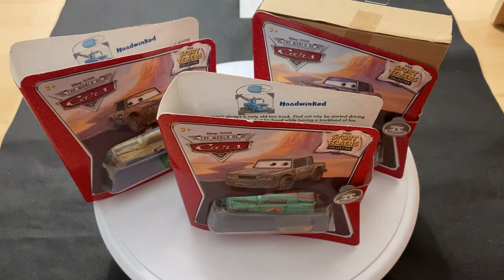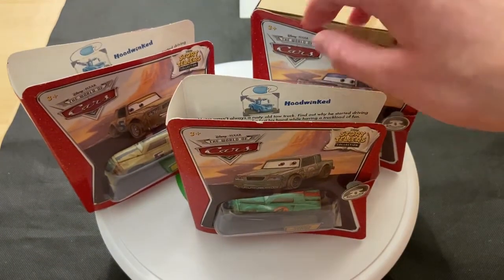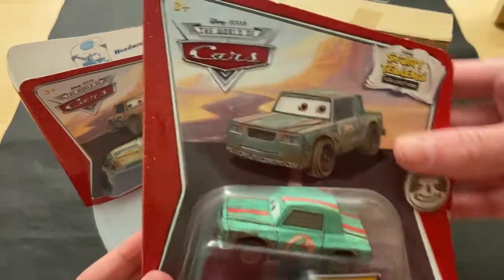I will be taking them out of the package. I know they're kind of rare, but that's what I do — I buy cars to take them out of the package. So let's take a look at all three of them in the package first.